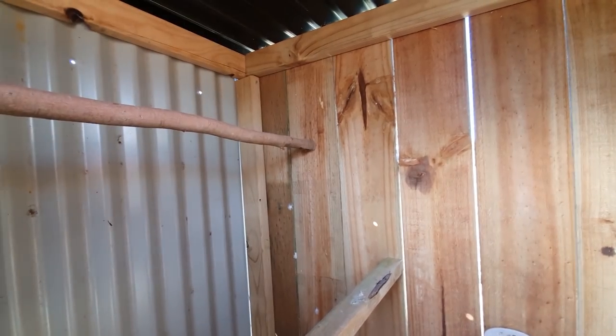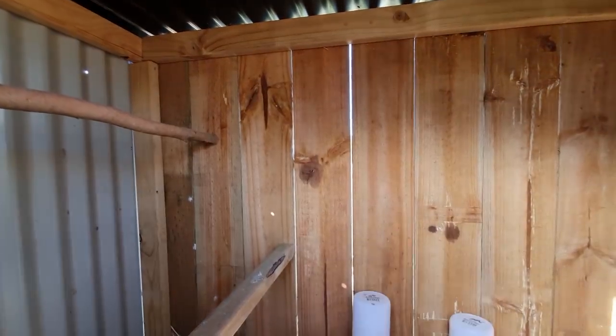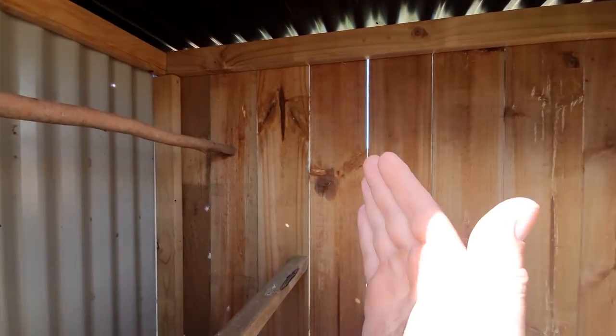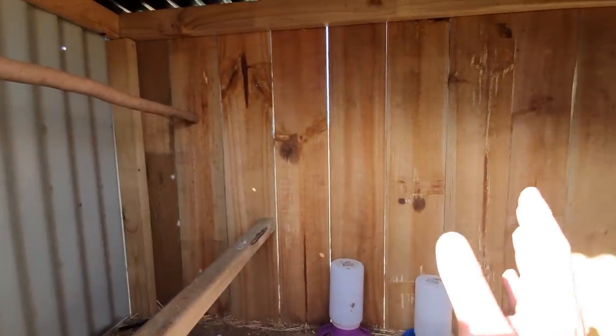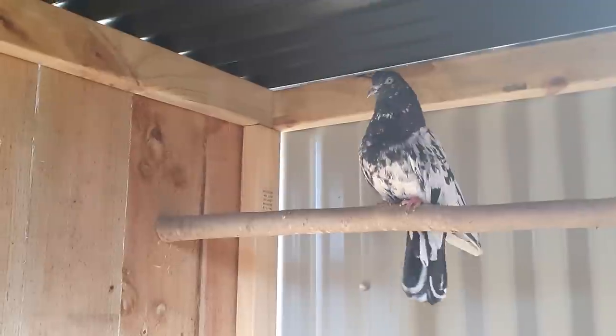Back to work tomorrow, so the videos will probably slow down for a little bit, but we'll still get some up. One of them will probably be these perches for in here — I'll be making some high flier perches, just a little ledge perch. It's going to be much better than this anyway; it just keeps them all separate so they're not fighting.